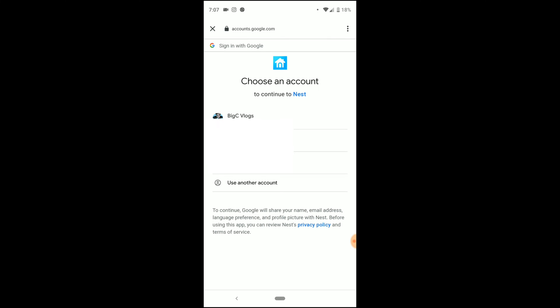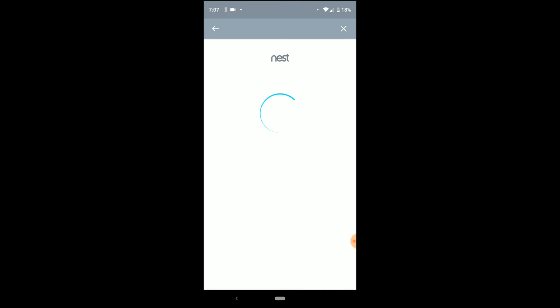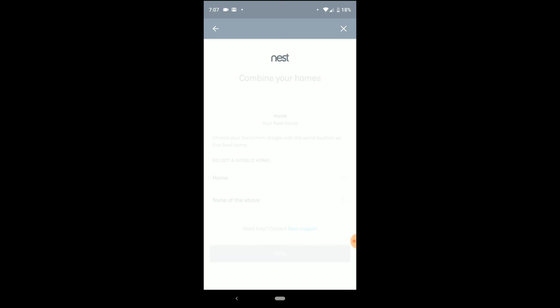Now it's bringing me to a screen asking what account I want to continue with. I'm going to select my BigC Vlogs account. It says this will allow Nest to access your Google account — sure. Then it shows: 'Here's what to do — let's finish migrating your account. Once you've migrated, it cannot be reversed.' It wants to combine your homes and create a new unified Google Nest home.